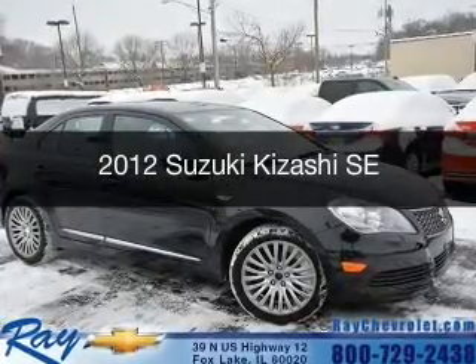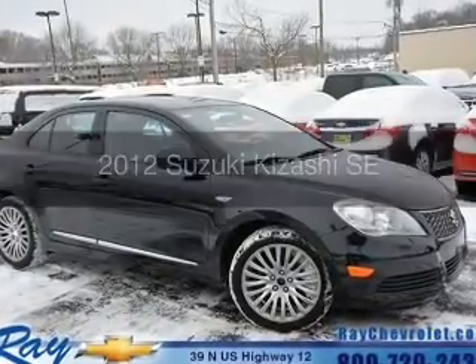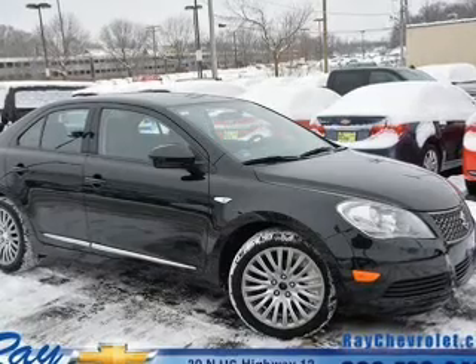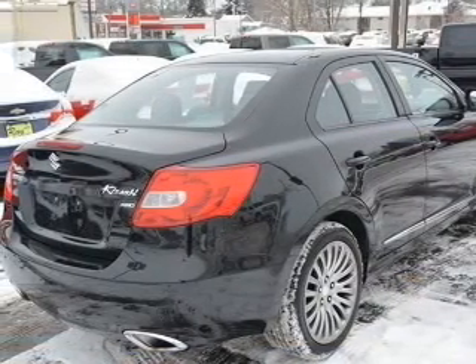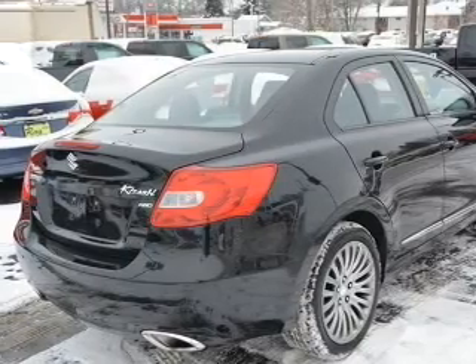This is a used 2012 Suzuki Kizashi. It's powered by all-wheel drive, a 2.4 liter four-cylinder engine, and a continuously variable transmission.